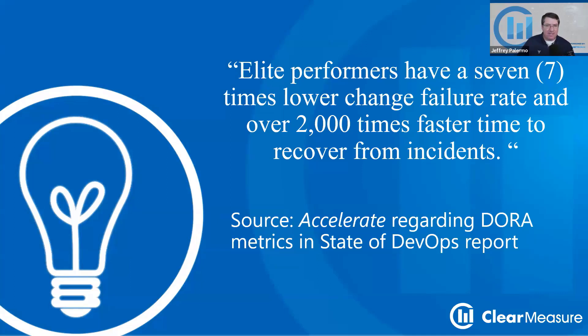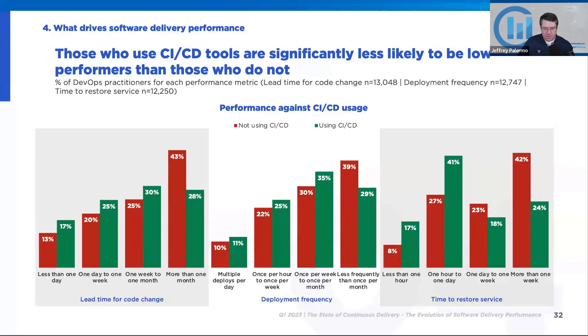And even if you don't get to the 2,000 times faster this year, wouldn't it be great to be twice as fast, 10 times as fast, 100 times as fast? So start plugging away. One of those ways is to get the basics of DevOps automation in place.